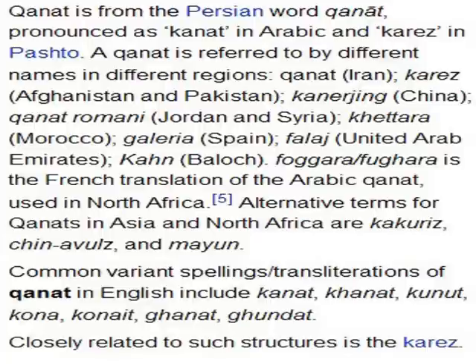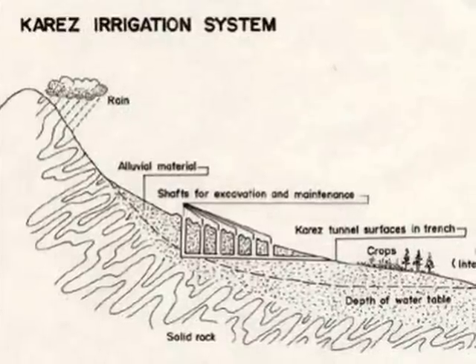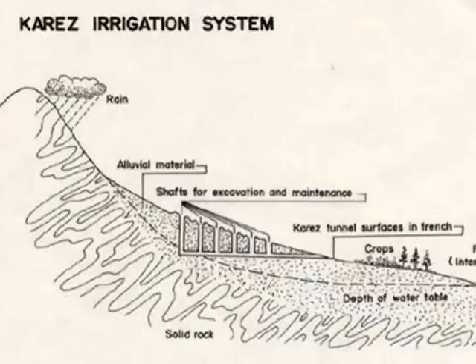Although Kanat is an Arabian word, the concept of irrigation using underground tunnels has many names. Karaz is another common term from Persian, and there are quite a few other terms — searches on the internet bring up results for all of them.